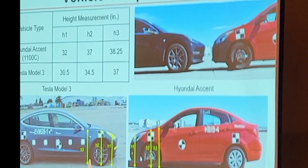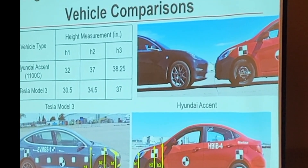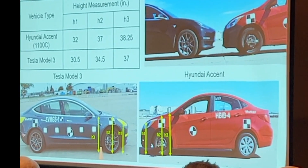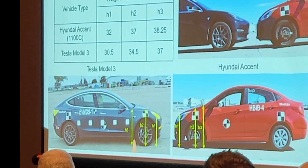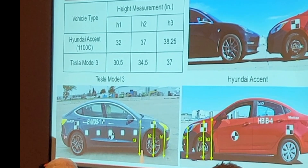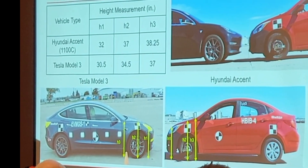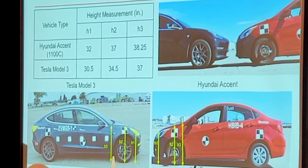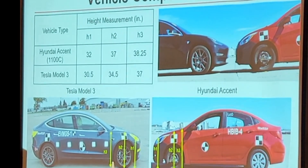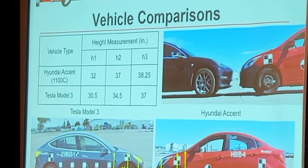We started looking at the geometries, because the geometries of these vehicles appear to be a little different. This is just one EV and may not be indicative of all of them, but it is the one we evaluated. We took measurements at the center of the headlight, the center of the wheel, and the base of the A-pillar — essentially the vertical profile of the front of the vehicle. Across the board, the Tesla vehicle was essentially an inch and a quarter to two and a half inches lower than our existing 1100C vehicle. The lower geometry certainly doesn't help in containment. When you park those vehicles side by side, you can see it has a lower nose and lower front profile — a little more aerodynamic than what we're used to in our current test vehicle.